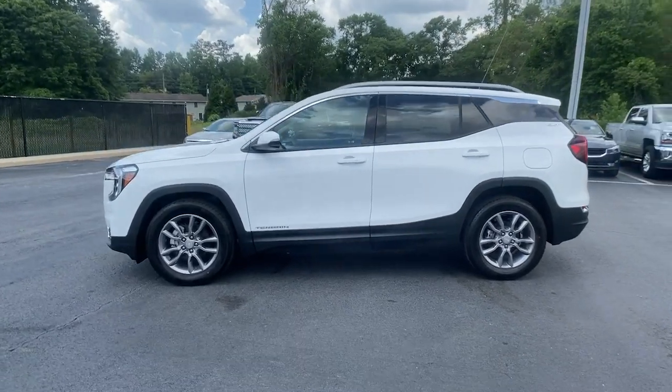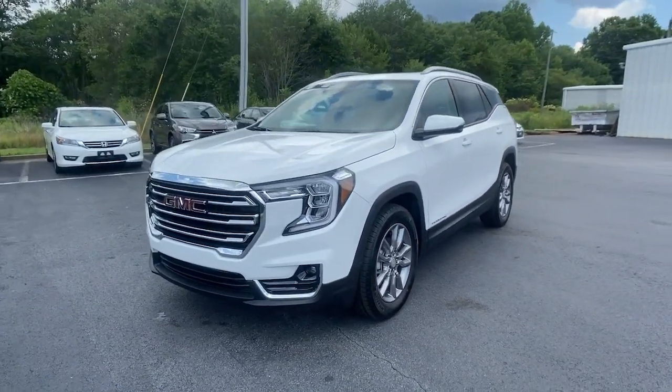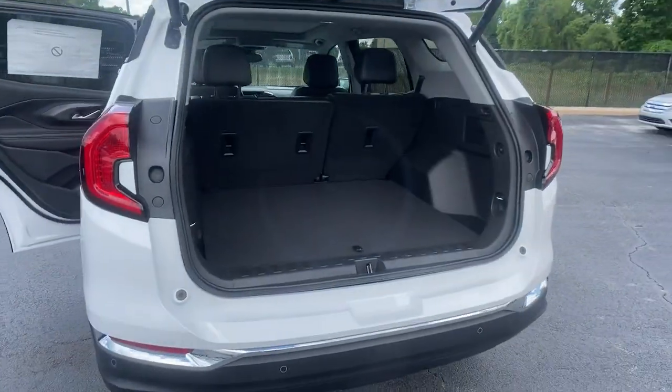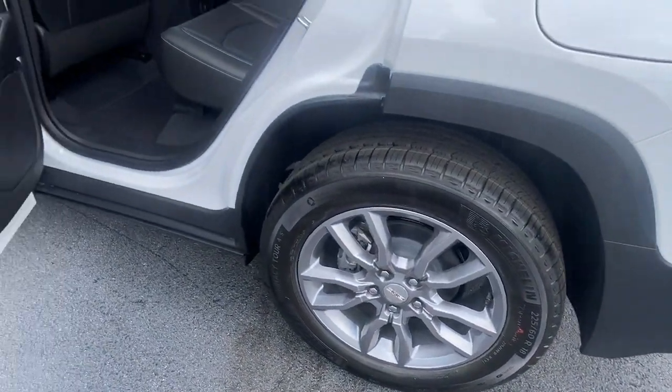Sun moonroof, keyless entry, adaptive cruise control, power passenger seat, power lift gate, fog lamps, electronic stability control, dual zone AC, power driver seat, heated front seat.